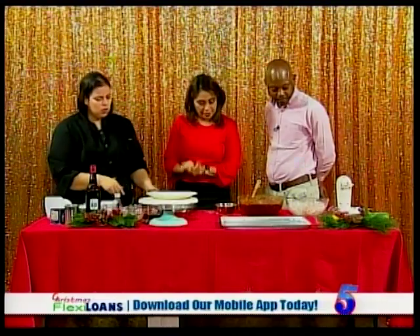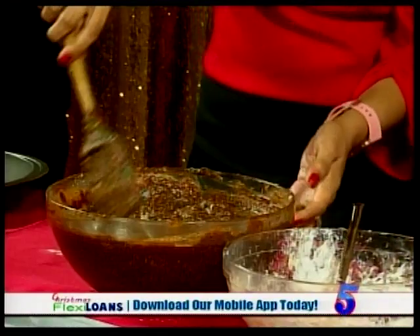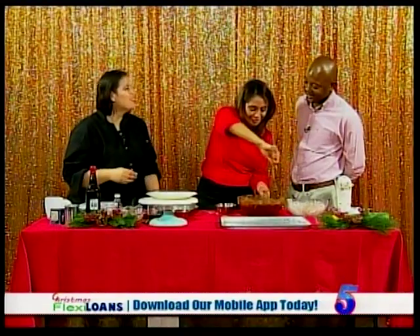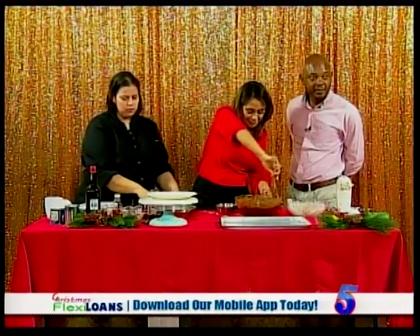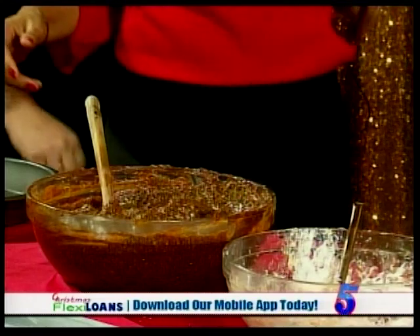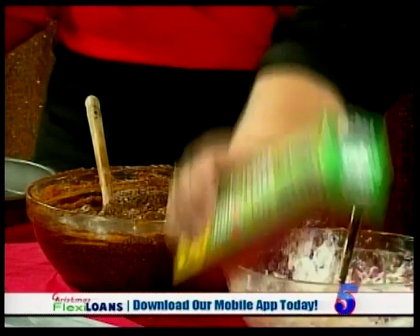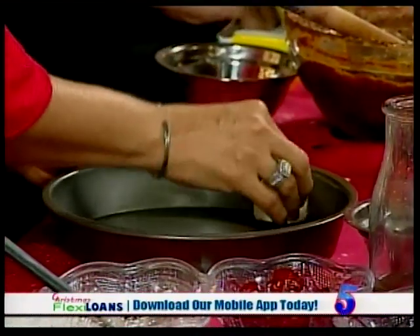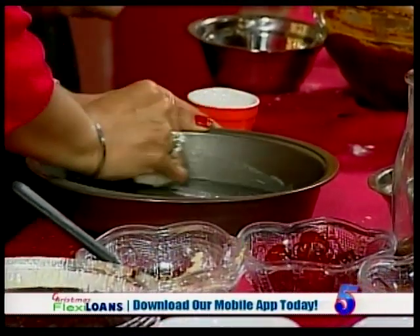Always preheat the oven first. Bake at 350 degrees Fahrenheit or 176 degrees Celsius. A lot of ovens made in Mexico don't show 350, so look for 176 on the dial. Butter the pan even if it's non-stick — over time non-stick pans develop surface scratches that can cause sticking.